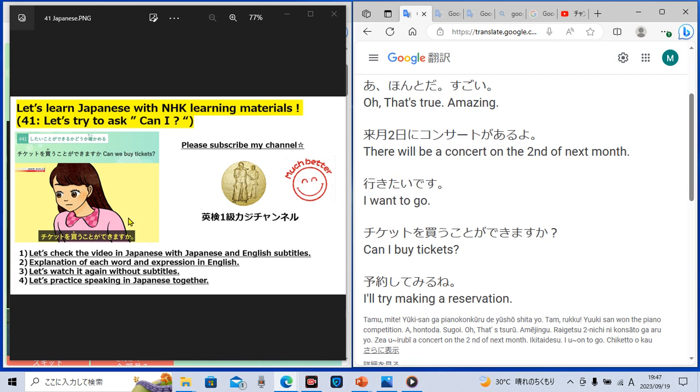Then Tamu asked in Japanese — this is today's main sentence — 'Chiketto wo kau koto ga dekimasu ka?' which means 'Can I buy tickets?' 'Kau' is a verb in Japanese meaning 'buy.' 'Dekimasu ka?' means 'can I?' So 'kau koto ga dekimasu ka?' means 'can I buy?' 'Chiketto wo' means 'tickets,' so 'Can I buy tickets?'